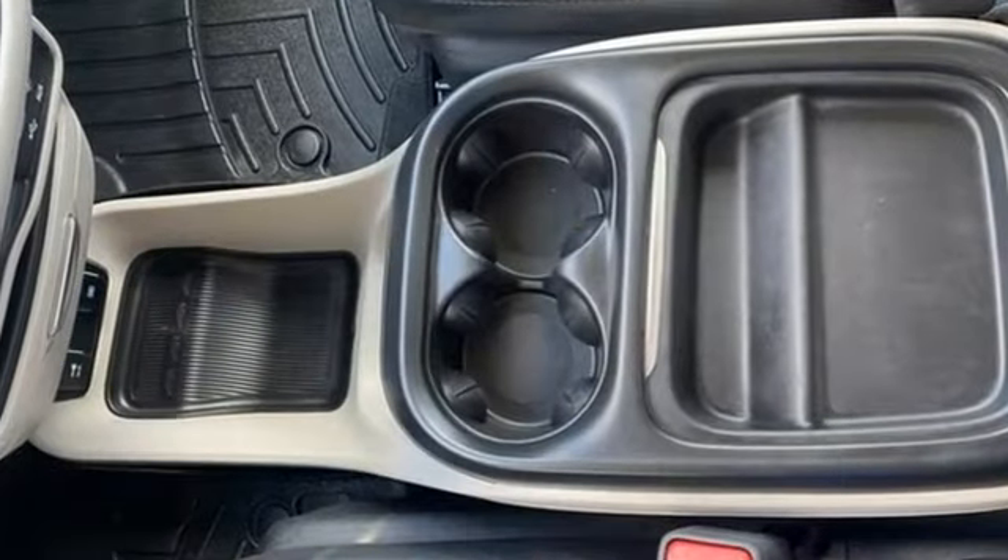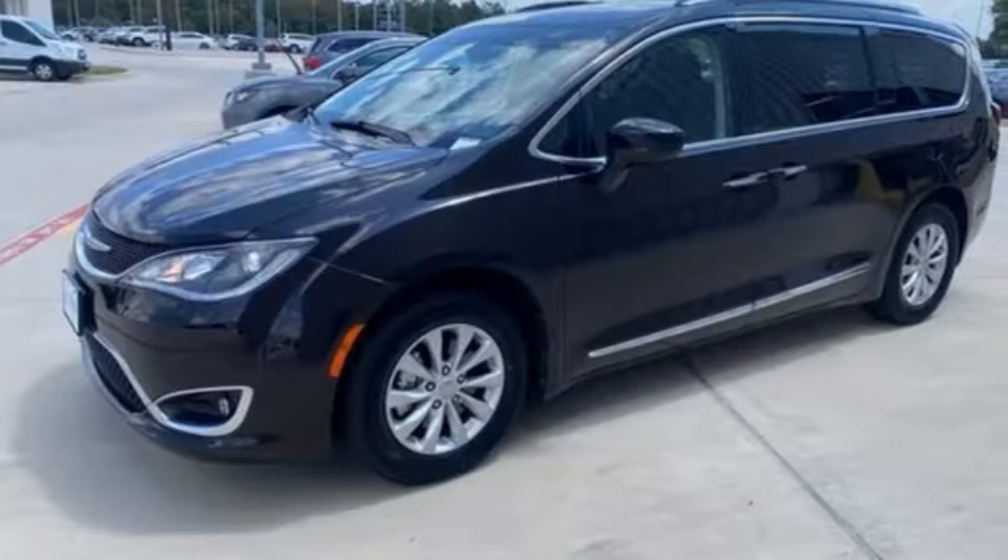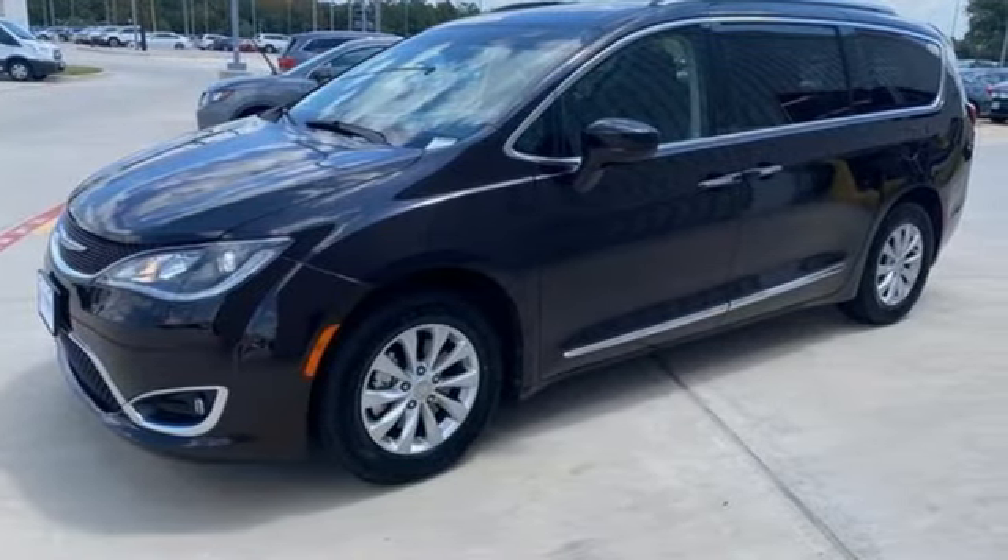Since 1925, Chrysler has done more than just make vehicles — it has made history. There's even more to see in person. Take it for a test drive today.